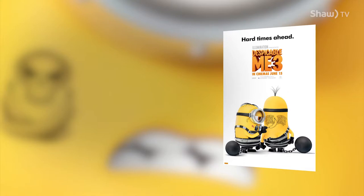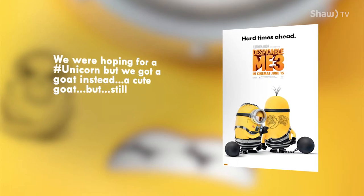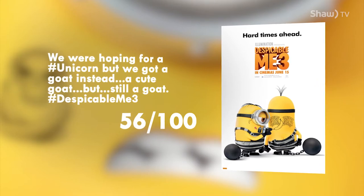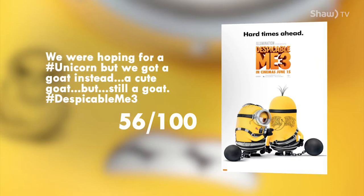It's family movie time. We were hoping for a unicorn but got a goat instead — a cute goat, but still a goat. Despicable Me 3, 56 out of 100. The little tykes will be laughing, crying, running to the washroom 48 times, spilling popcorn on you — but the older kids, not so much laughing. You've been warned.